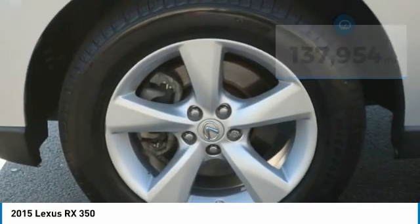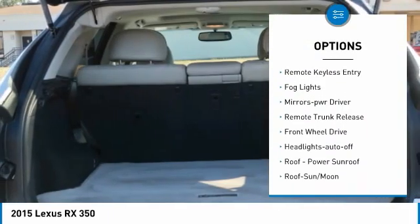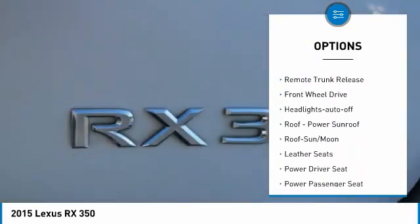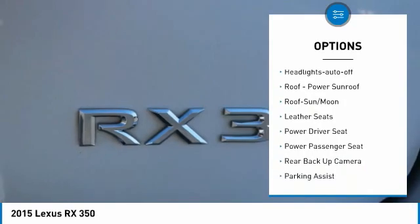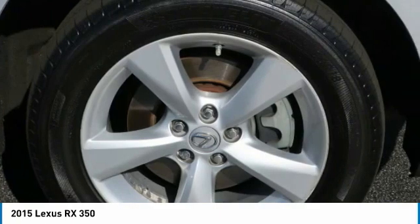Here are some of this vehicle's great options: aluminum wheels, heated side mirrors, traction control, daytime running lights, remote keyless entry, fog lights, mirror memory, remote trunk release, FWD, and headlights auto-off.